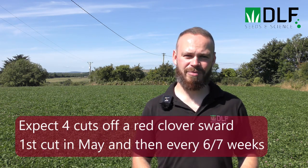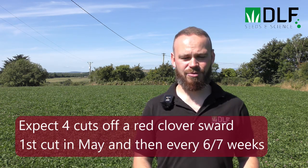With red clover we'll be looking to get about four cuts over the year. Our first cut is going to come in the middle of May, or maybe towards the end of May depending on the part of the country, and then after that every six, seven or eight weeks we're going to be taking a cut of red clover.